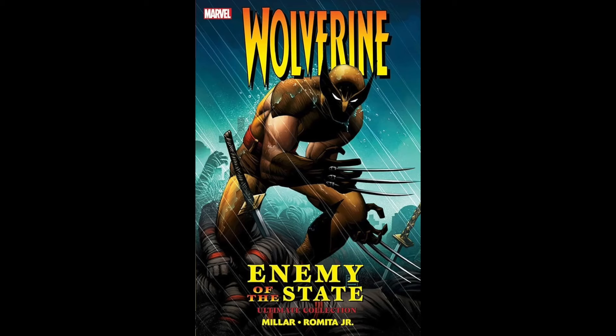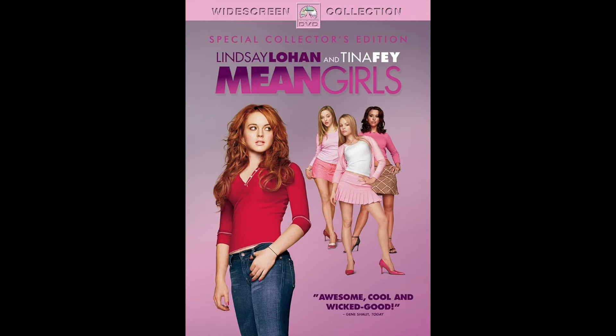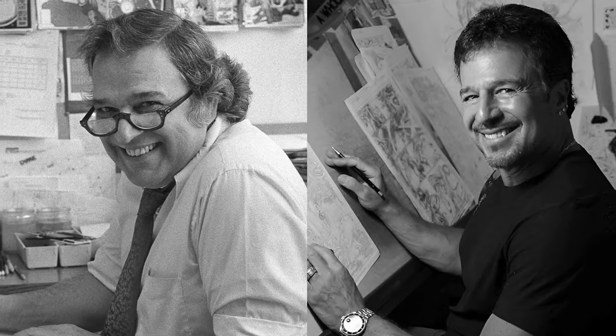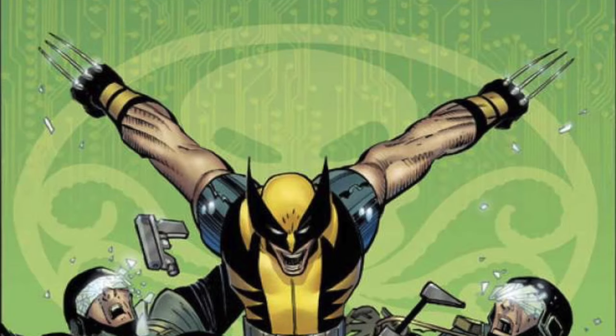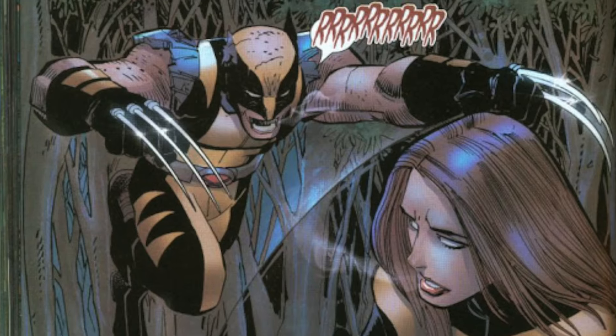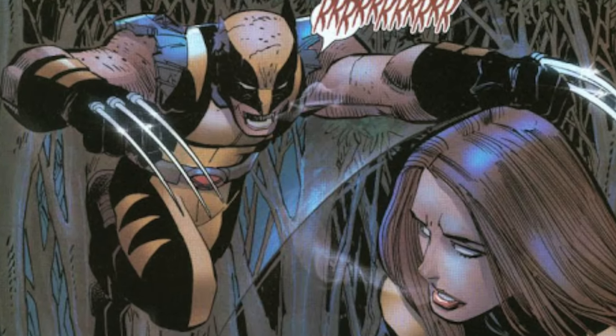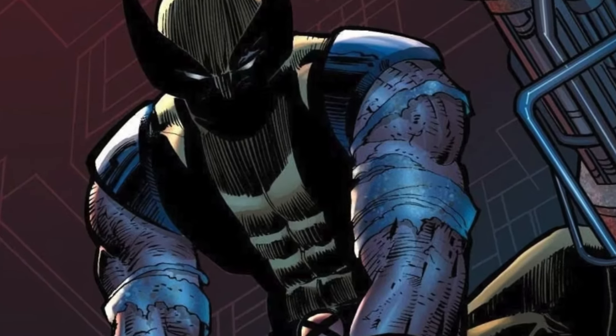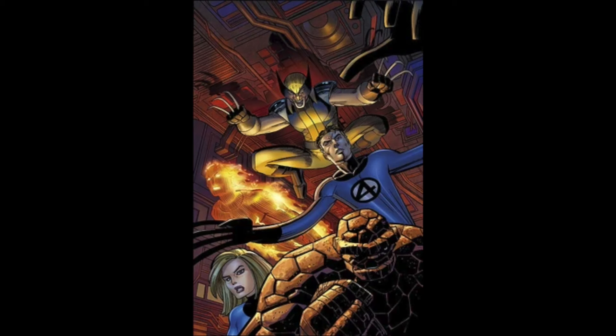Another storyline is Wolverine: Enemy of the State, which came out in 2004, written by Mark Miller with artwork by John Romita Jr. — whose father was the one who created Wolverine's original costume. In this storyline, Wolverine is captured and brainwashed by Hydra, similar to Bucky Barnes. He is sent on missions to eliminate both superheroes and supervillains alike, fighting against popular Marvel characters like Daredevil and the Fantastic Four.